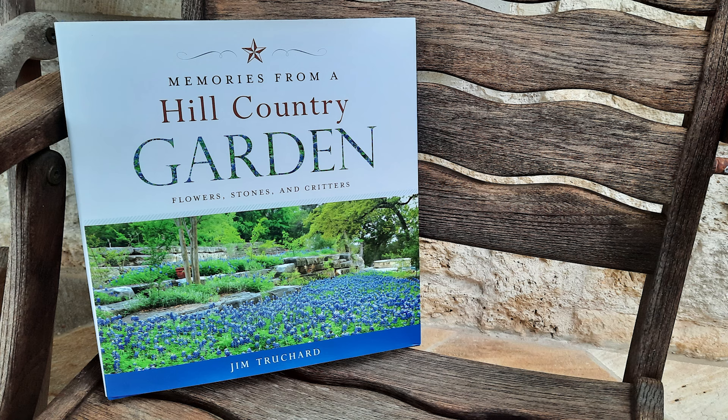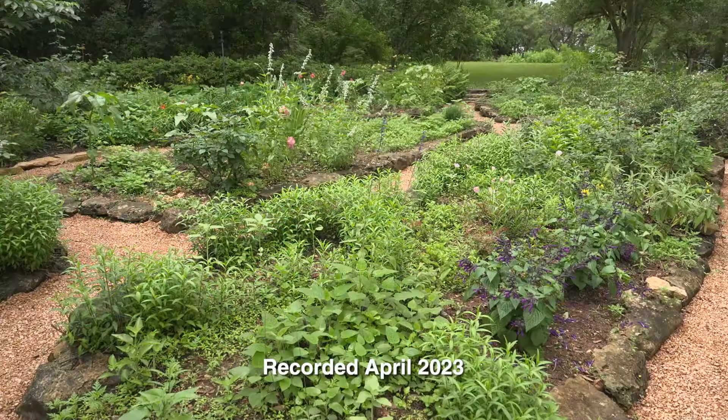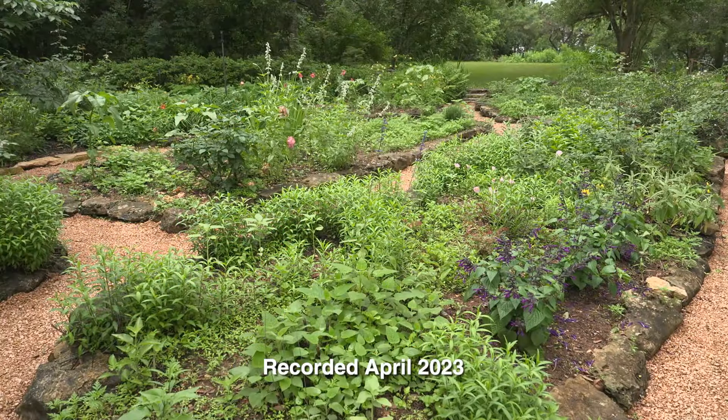Hi, I'm Jim Richard. Back in 1995 I was looking for a new lot, a new home, and I selected this lot, which was bare rock. And over the years I've added soil and the plants that we now see in my garden.